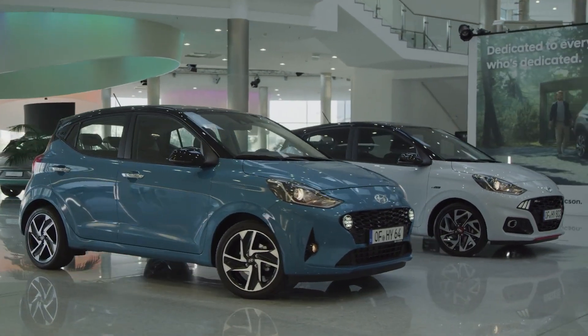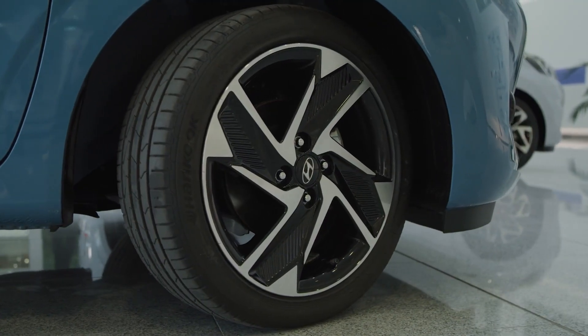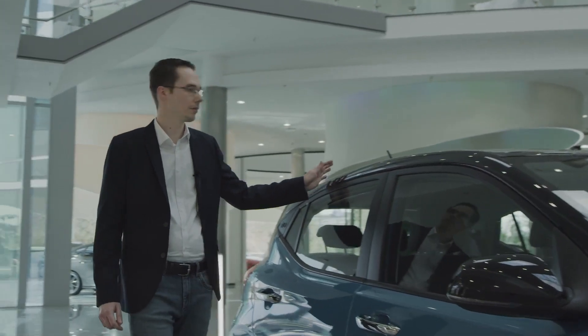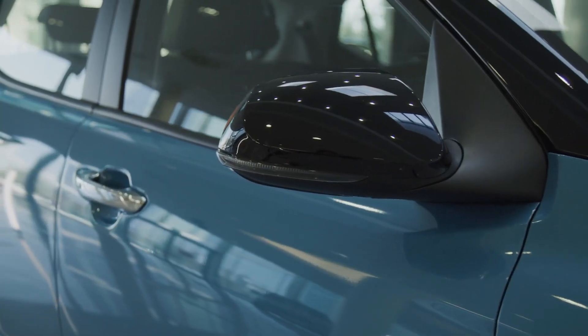The i10 is available with newly designed 15 and 16-inch alloy wheels. You can also choose between two contrasting roof colors — Phantom Black, as you can see here, or Tomato Red — for even more personalization. In total, you can choose between 23 different color combinations.